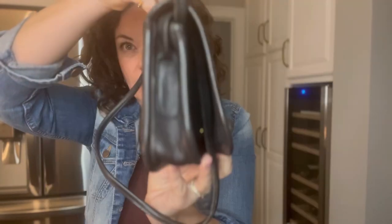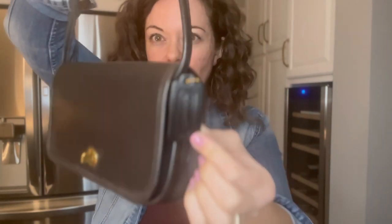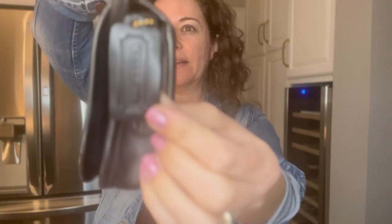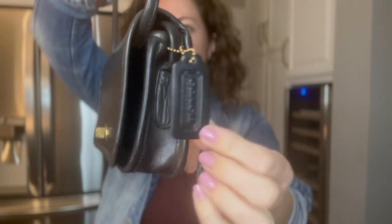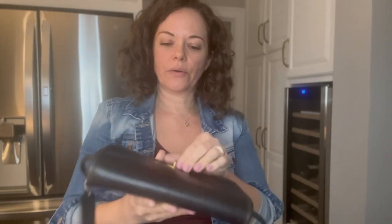This is what a Dinky looks like. By 1981, the style 9375 was called a Dinky and it had sewn-in tubular straps. If you haven't seen my earlier videos on tubular straps — I crisscross them to store, which also shortens the strap a little. Also, sometimes a hang tag can help you identify a color, though this hang tag isn't original to the bag. These tubular straps can weaken on the sides if you leave them open, so crisscross them when you store.